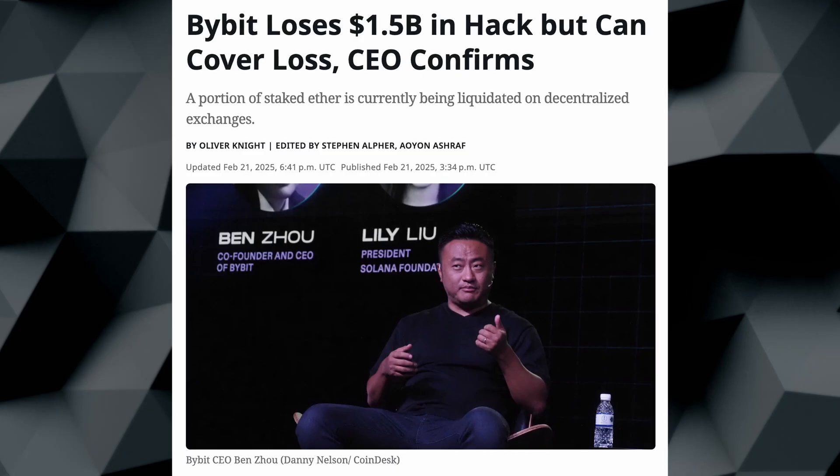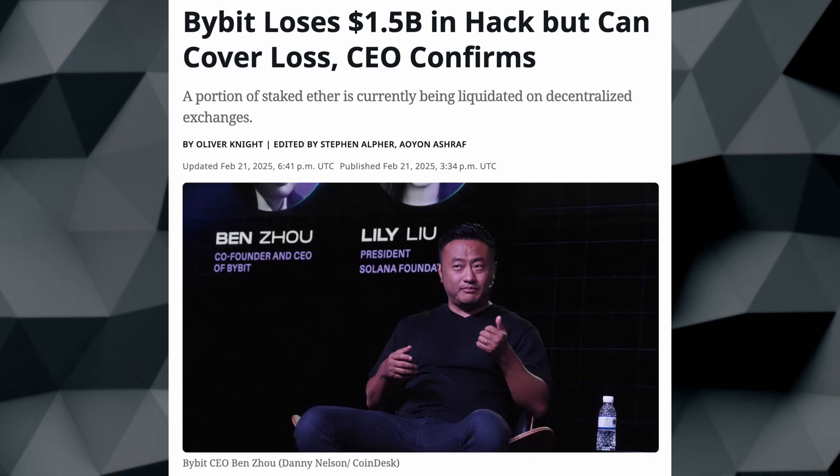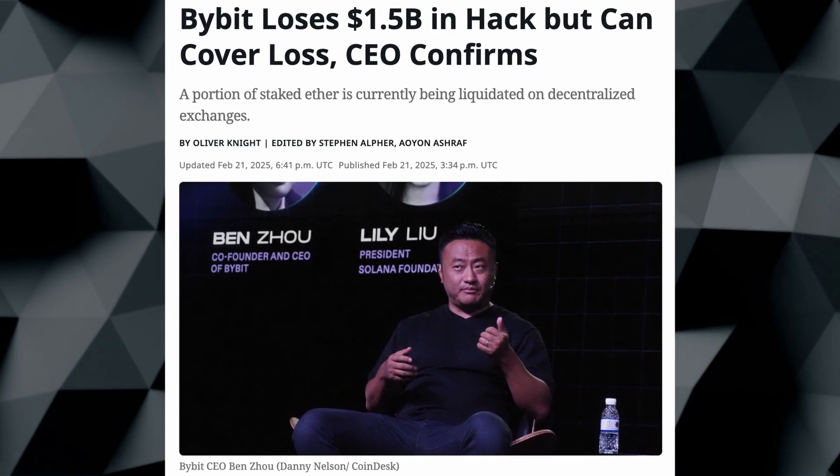The crypto industry just had its biggest exploit yet with Bybit getting hacked for $1.4 or $1.5 billion worth of Ethereum. The Bybit team was using a SafeWallet multi-sig with an offline signing device, which was a Ledger, which the CEO said he used to sign the final transaction out of the multi-sig.